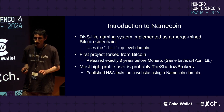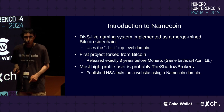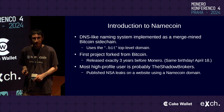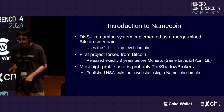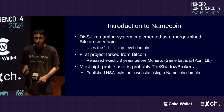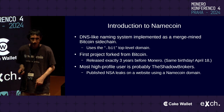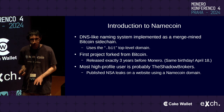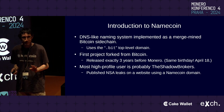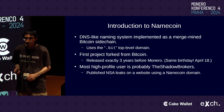The most high-profile user you may have heard of is the Shadowbrokers. They published a bunch of NSA leaks on a website that was actually using a Namecoin domain. A lot of people don't know they were using a Namecoin domain, because the media outlets that saw the domain name thought it was something else — because media outlets were bad at doing basic research.